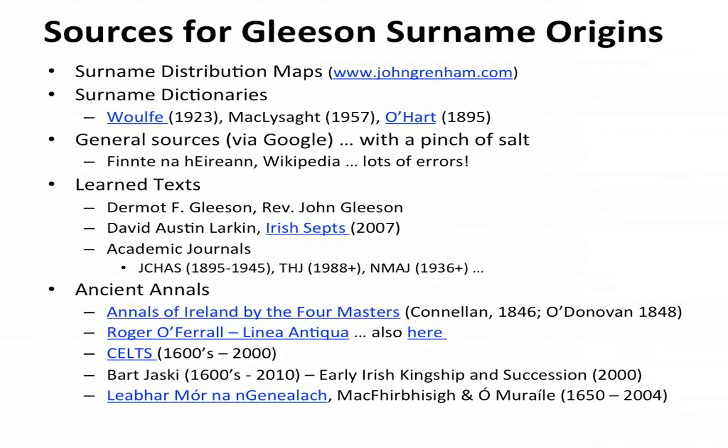The most important source is Leabhar Mór na nGenealach — the great book of Irish genealogies — written in 1650 and edited and published by Nollaig Ó Muraíle from University College Galway in 2004. That's where I found my North Tipperary Gleesons. It's a massive volume — six volumes, about 1,800 pages. Gerard has very kindly loaned his copy to the Genealogical Society of Ireland, and they have it in their archive in Dun Laoghaire. The original text is also in UCD online in Gaelic.